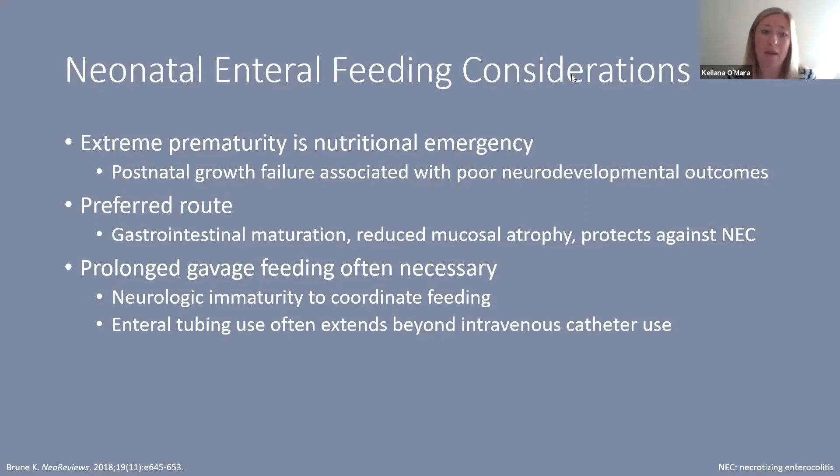Many premature infants have prolonged gavage feedings over many weeks to months due to the neurologic immaturity needed to coordinate feeding, breathing, and swallowing. Many times babies have enteral tubing in place far longer than any intravenous catheter. In our unit, most extremely premature infants — 23 to 24 weekers — are off IV nutrition and fully on enteral feeds within 10 to 14 days, and may stay for three to five months, receiving enteral feeds and medications throughout.